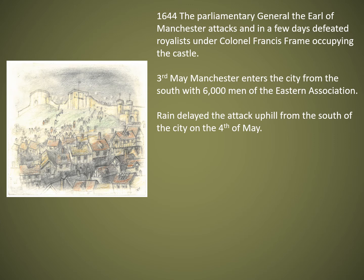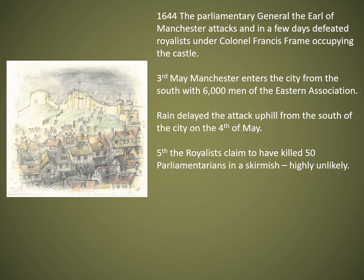Heavy rain delayed the attack — troops were slipping as they went up the slopes, and the rain probably caused more delay than the Royalists did. In a letter, the Royalists claimed there was a skirmish in the south part of the city where they had built barricades, and that they killed 50 Royalists, but historians think this claim is extremely unlikely.